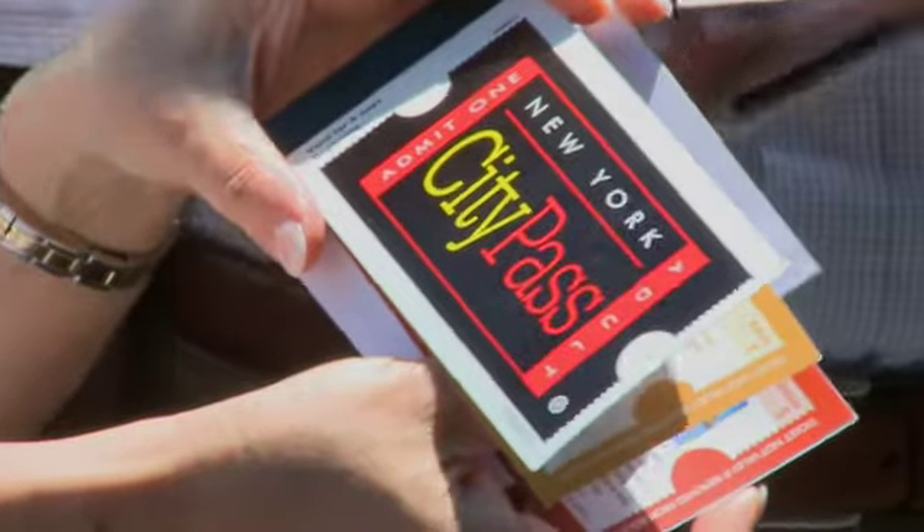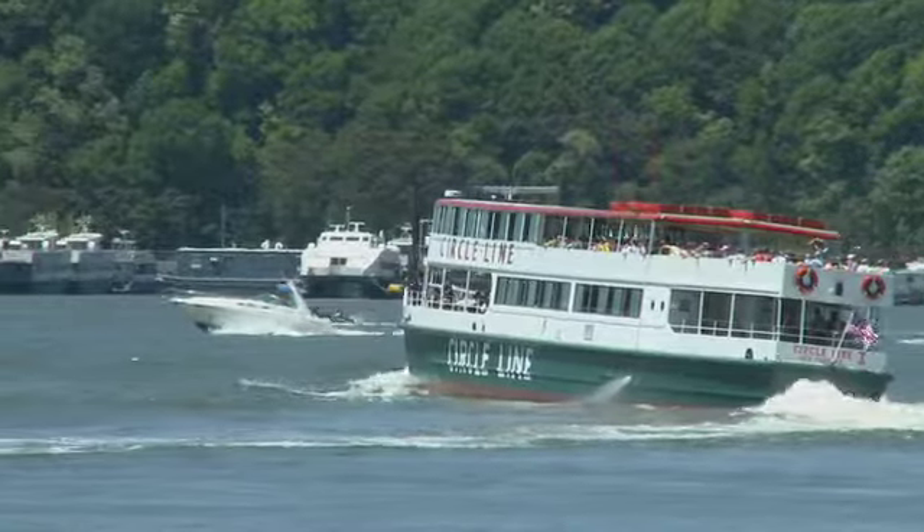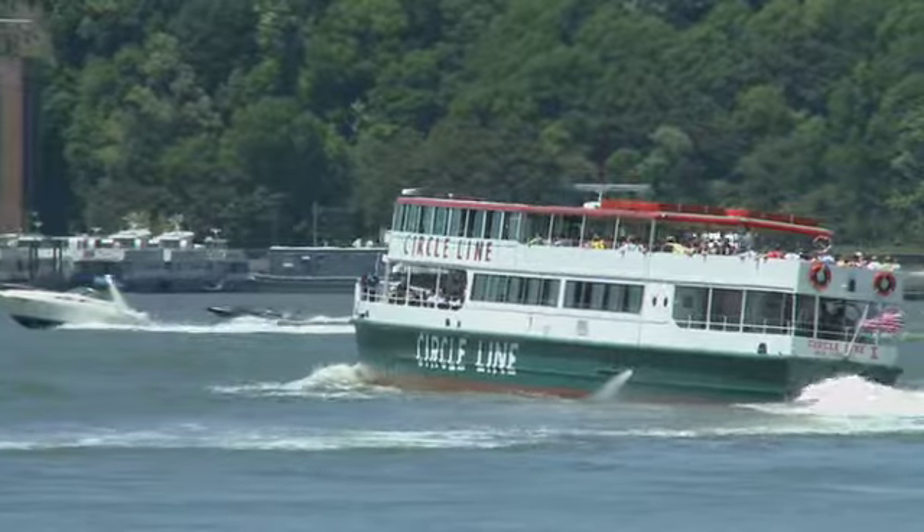Circle Line offers a VIP ticket window for everybody holding a City Pass, which assures them a quick and easy transaction and also line privileges. The Circle Line sets sail from Pier 83 on 42nd Street.